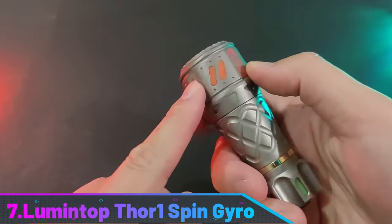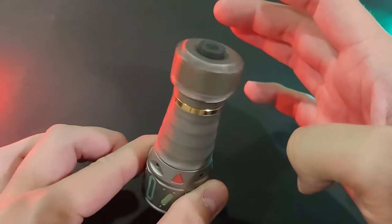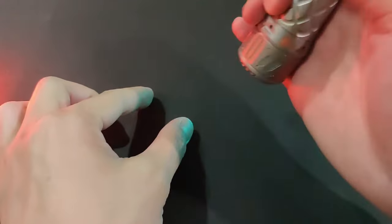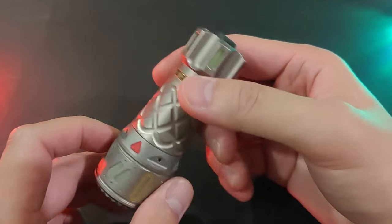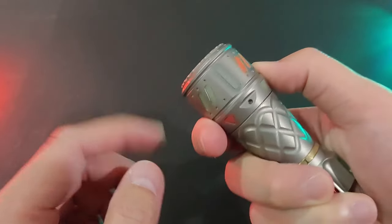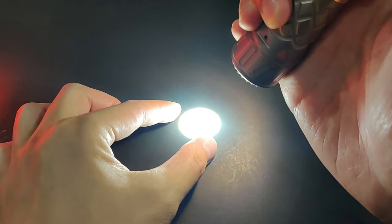Number 7: Lumentop Thor 1 Spin Gyro. The Lumentop Thor 1 Spin Gyro LED flashlight features a unique fidget spinner and glow-in-the-dark design. It has an IPX8 waterproof rating and is made of aircraft-grade aluminum with an aluminum reflector. The Osram NM1 LED has a 50,000-hour lifespan with two output levels and a max of 480 lumens on high. The flashlight has a spin gyro design and a clicky tail switch. It is not pocket-friendly, but it is fun and unique, making it a great addition to any EDC kit.